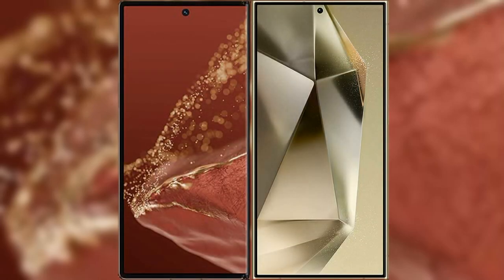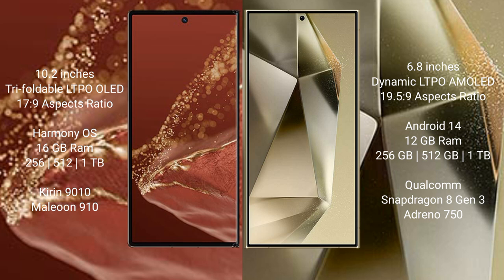I will compare the new Huawei Mate XT Ultimate with Samsung Galaxy S24 Ultra. Huawei Mate XT Ultimate features a 10.2-inch triple foldable LTPO-LED display. Samsung Galaxy S24 Ultra features a 6.8-inch dynamic LTPO-AMOLED display.